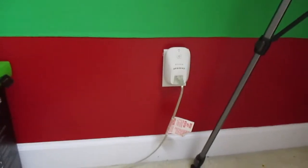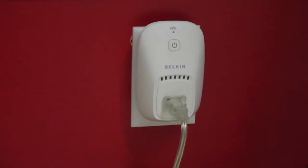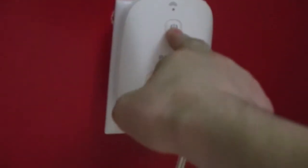Right here is my Wemo. That allows you to control your lights or whatever is plugged into it from your smartphone, or you can turn it on just by pushing this button right here. That's how that works.